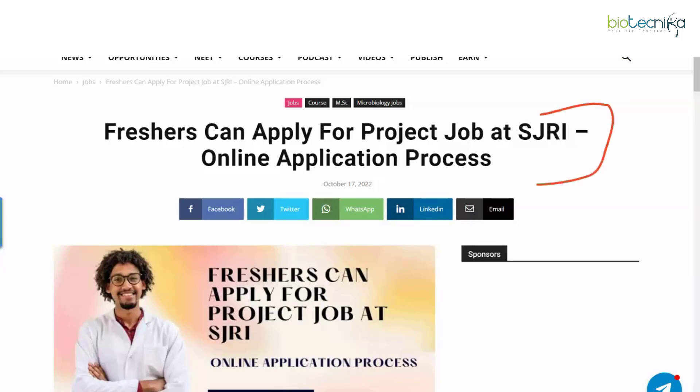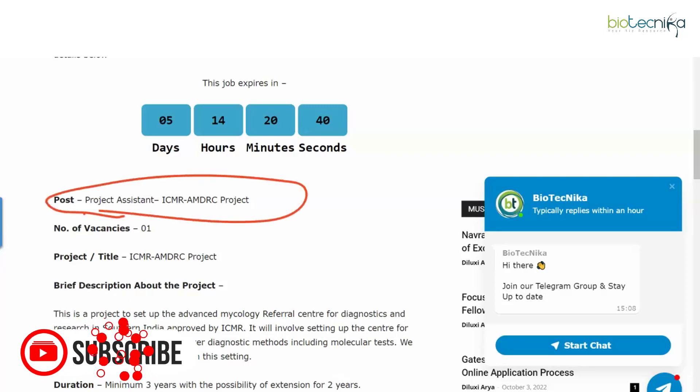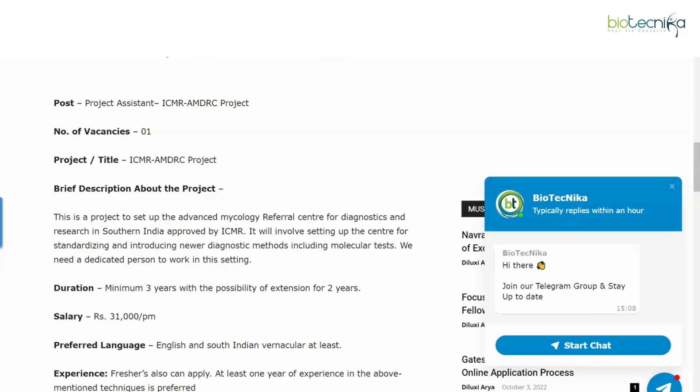SJRI, which is St. John's Research Institute located in Bengaluru, is a pretty prominent research institute. Right now they are advertising for a Project Assistant vacancy — one vacancy is available. Make a note of the project title.